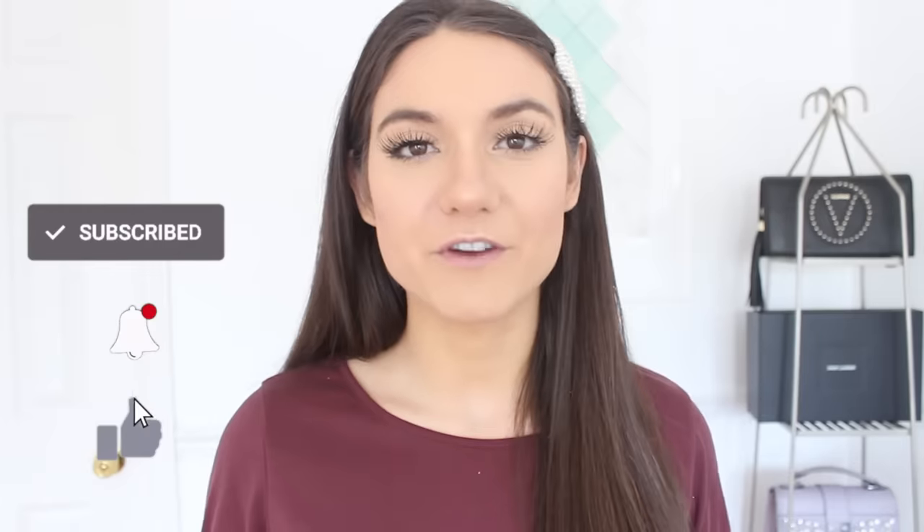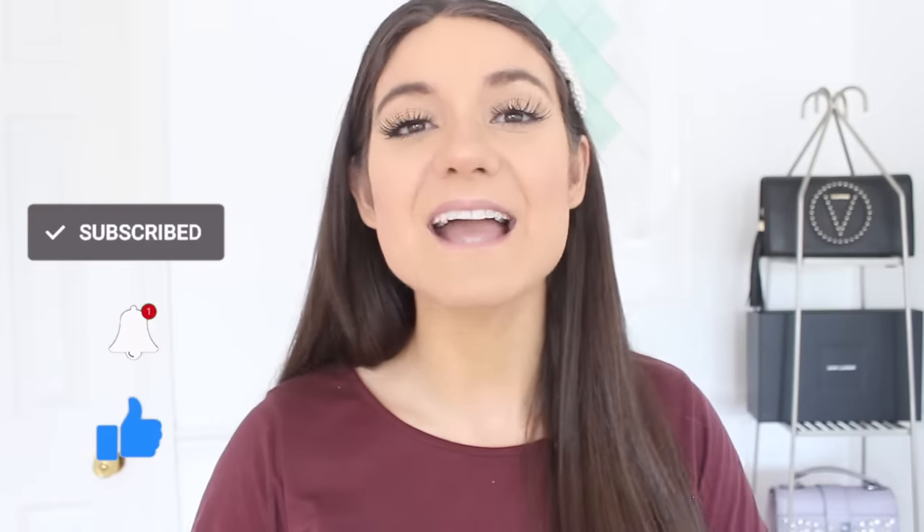That is all for the video — I hope you guys enjoyed it and I hope you try some of these hacks out! Thumbs up if you liked it and share it, it honestly helps me out so much. Don't forget to click the subscribe button before you leave — I would love for you to be a part of my YouTube family. Click the bell to be notified every single time I upload, which is every single week. I'll catch you guys in my next video!